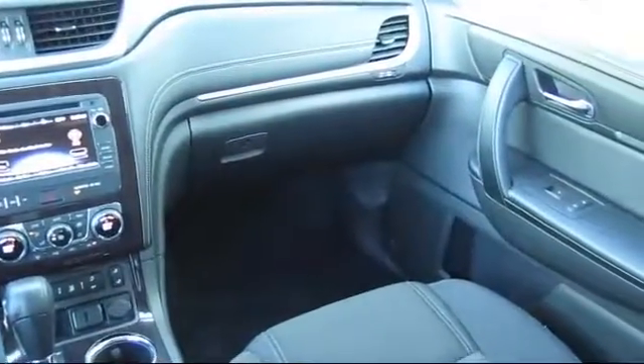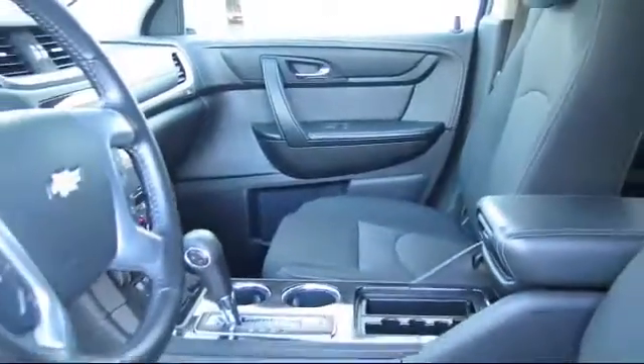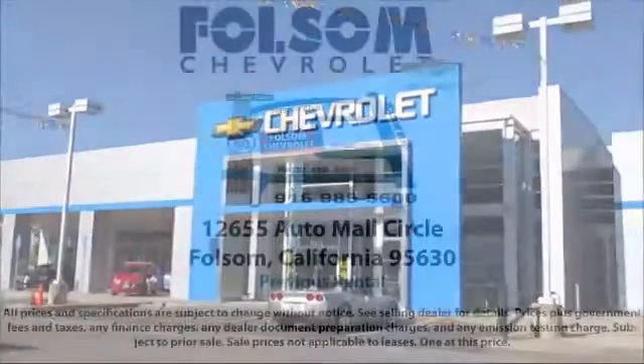We believe in our vehicles, and we're not afraid to stand behind them. We have a great selection of certified pre-owned vehicles, so take your test drive today. Come into Folsom Chevrolet, here in the Folsom Auto Mall. We'll be right back.